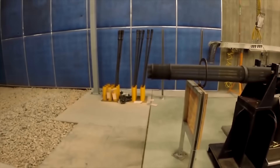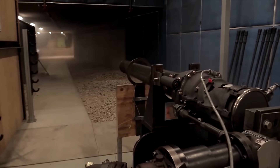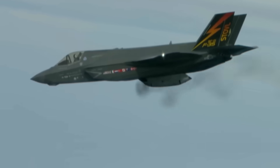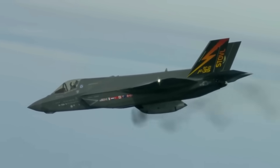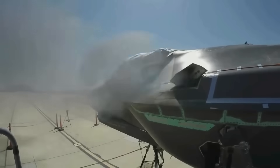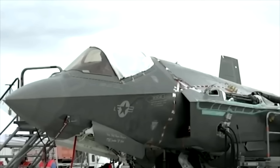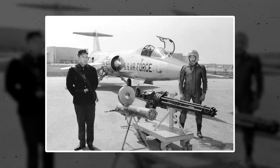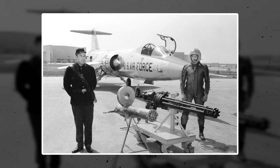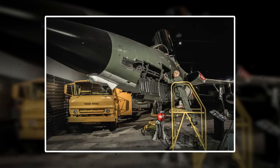It's also surprisingly reliable — predicted to jam or fail only once every 10,000 rounds. With this amazing rate of fire, measures had to be taken with ammunition, as aircraft that the M61 was mounted on would only carry so much, controlling how much ammo could be fired. In later developments, General Electric solved this problem by adding a burst controller. While work on the Vulcan began in the 1940s, the rotary cannon didn't see action until 1965 during the Vietnam War.